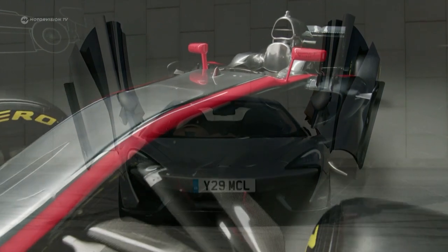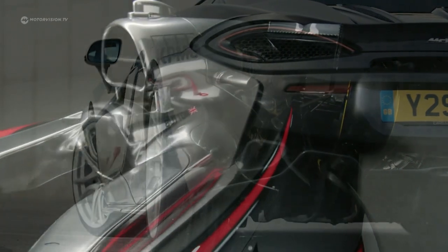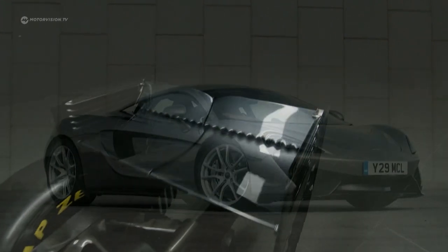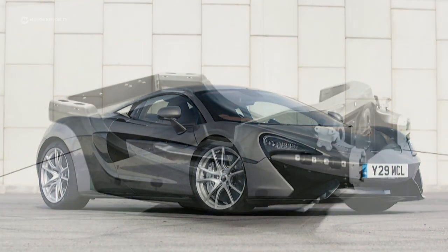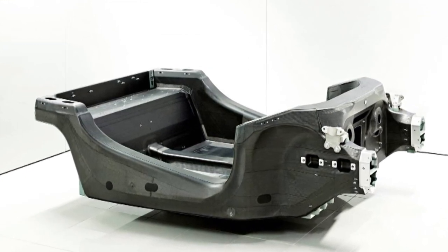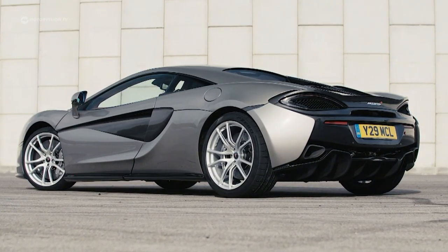For years, McLaren has marketed itself as having Formula One technology for the road. In 1981, the English were the first F1 team to employ carbon, and this was later reflected in street models. Today the 570S also benefits: the carbon MonoCell weighs only 75 kilograms, and together with aluminum body parts it achieves a curb weight of 1,300 kilograms — a power-to-weight ratio of 2.3 kilograms per horsepower.